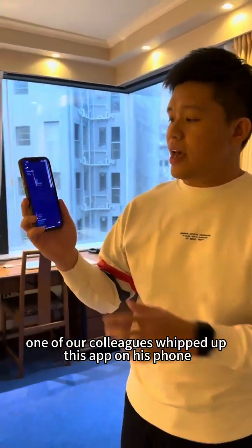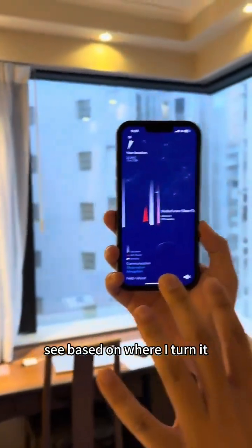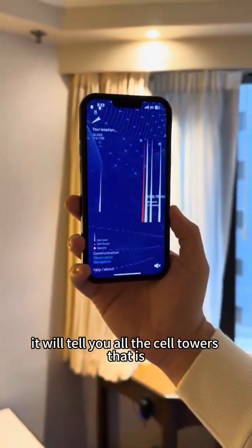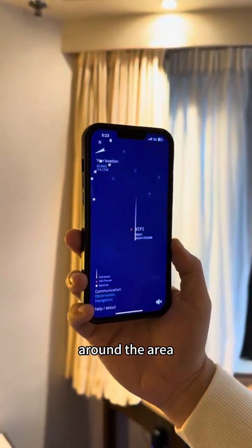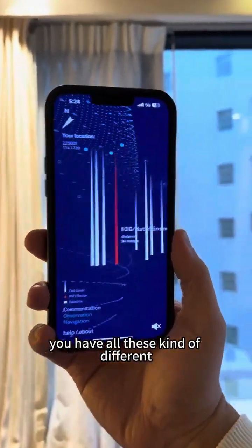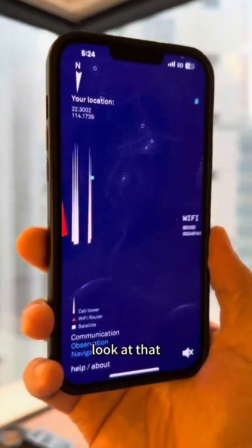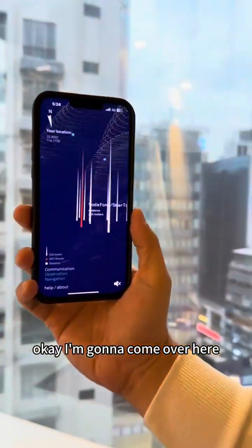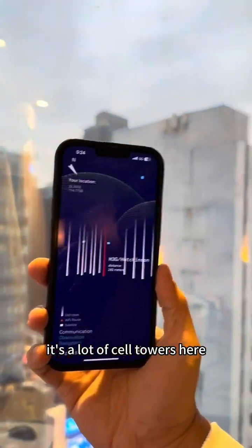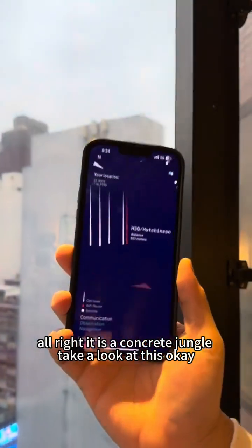One of our colleagues whipped out this app on his phone. Basically what it does is, based on where I turn it, it will tell you all the cell towers that are around the area. So take a look at this. You have Vodafone, you have all these different cell towers everywhere. It's a lot of cell towers here everywhere — it's a concrete jungle.